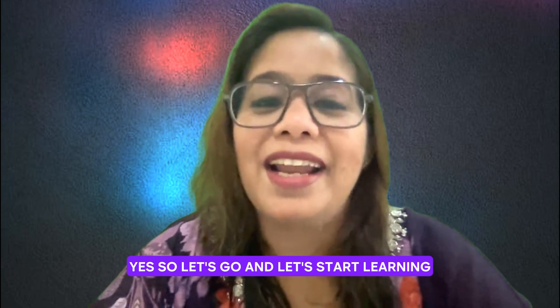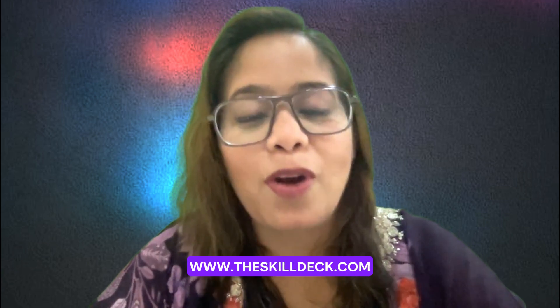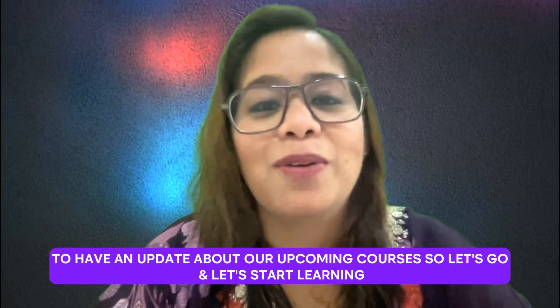So are we ready? Let's go and let's start learning. Please subscribe to Skill Deck channel and visit our website www.theskilldeck.com to get updates about our upcoming courses. So let's go and now let's start learning.